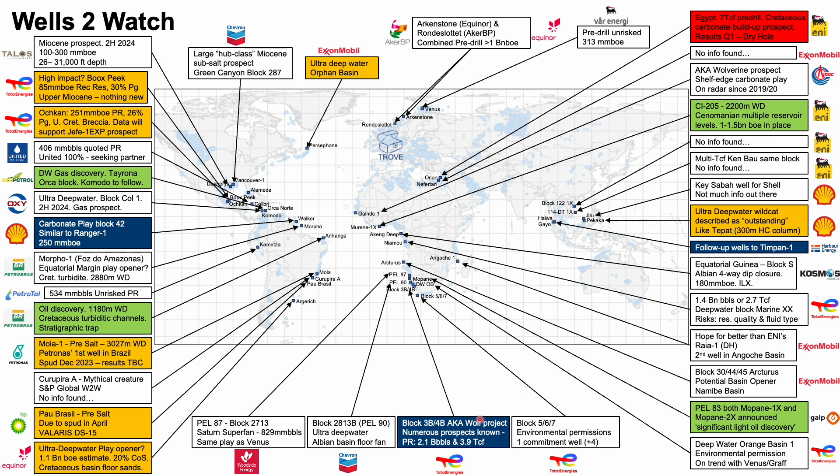In March, Africa Oil announced a farm-down agreement in block 3B-4B, with Total Energies becoming operator. Qatar Energy will also join the licence, with Africa Oil retaining 17%. There are a number of prospects here and we'll show some details in a minute. We've spoken about PEL87 and Saturn a few times on this channel, most recently by Mike at the BIOS Conference — link in the description.